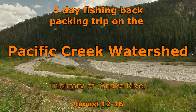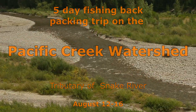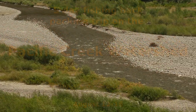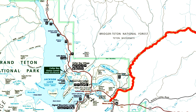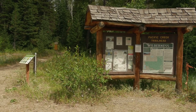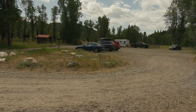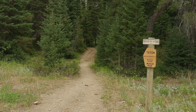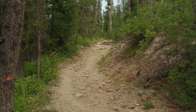Pacific Creek runs through Grand Teton National Park before it enters the Snake River. Fishing in the lower section is not that good. I advise you to drive to the Pacific Creek trailhead and camping area and fish upstream from there. The trail leads for many miles into the upper sections of Pacific Creek in the Teton Wilderness.